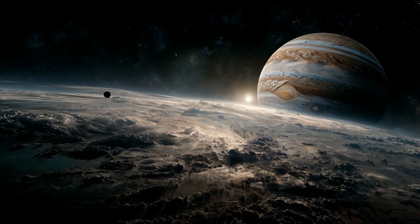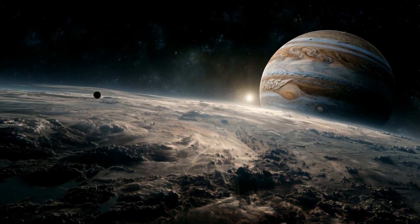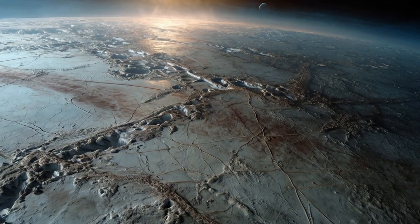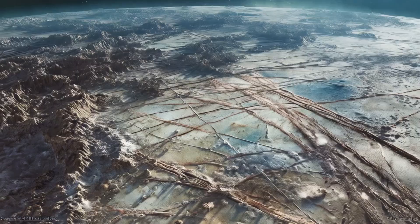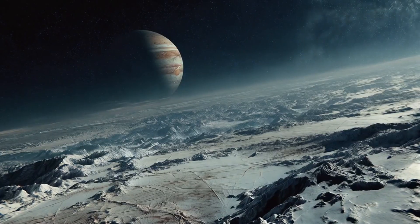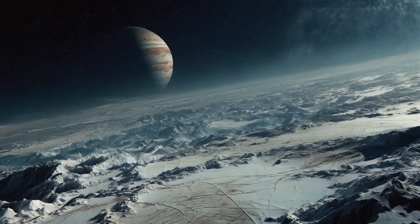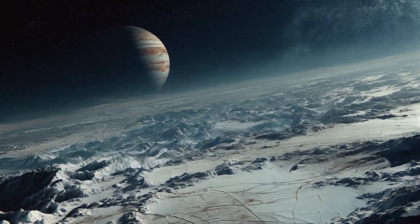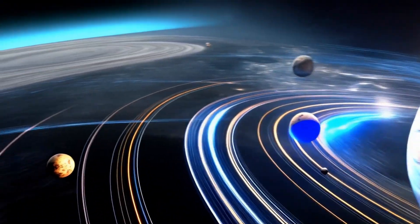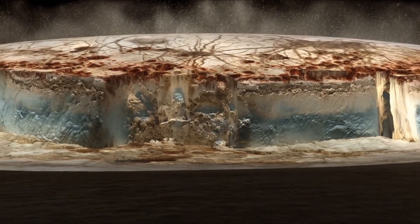Europa is one of Jupiter's four Galilean moons, discovered by Galileo Galilei in 1610. It's roughly the size of our own moon, yet it's unlike anything we know. Its surface is made almost entirely of water ice, but its appearance is startling — crisscrossed by a chaotic network of dark streaks, lines, and strange freckle-like formations. Early telescopic observations hinted at its uniqueness, but it wasn't until the Voyager missions in the 1970s that we got our first close-up look. Then in 1985, NASA's Galileo spacecraft arrived at Jupiter and transformed our understanding of Europa.